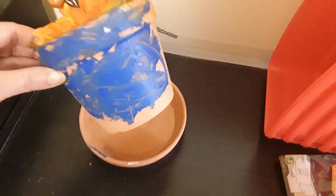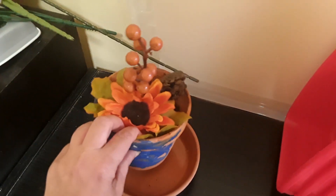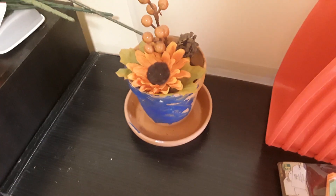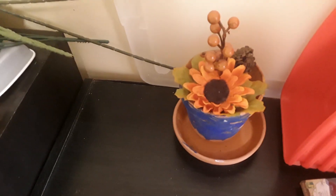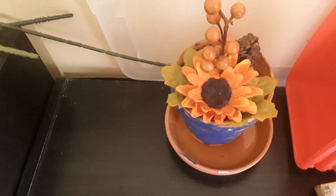Last year I received this really nice terracotta pot that my niece had painted with some blue and orange — she had hand painted it. I did have a real plant in it but for some reason I can't keep plants alive. I have this really nice pot though, so I was thinking I'd do my own faux floral arrangement with colors that I want, and I picked up some items for that at Dollarama.